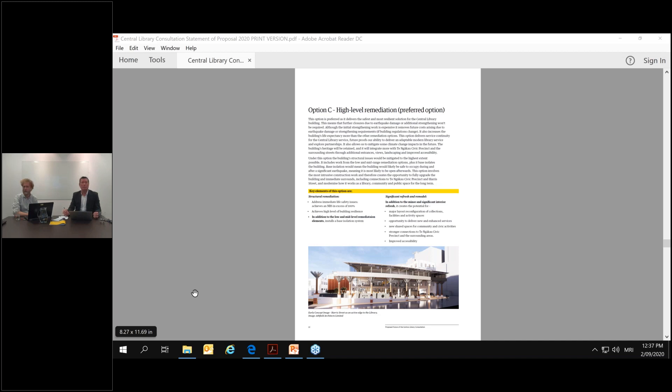Q: Will the exterior water feature be removed? Peter: There is a likelihood — in fact a certainty, I think — for base isolation, in the sense that you need to create a space around the building for the building to move, called a rattle zone. So in that sense the water feature would need to be removed. With the other schemes, that wouldn't be necessary.